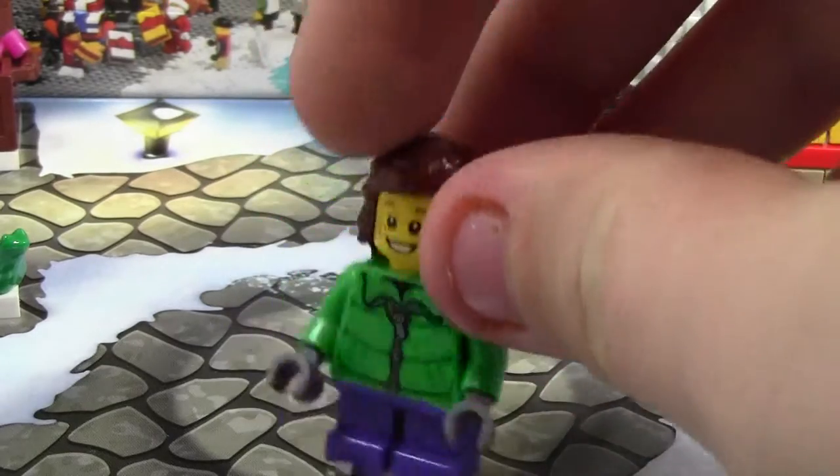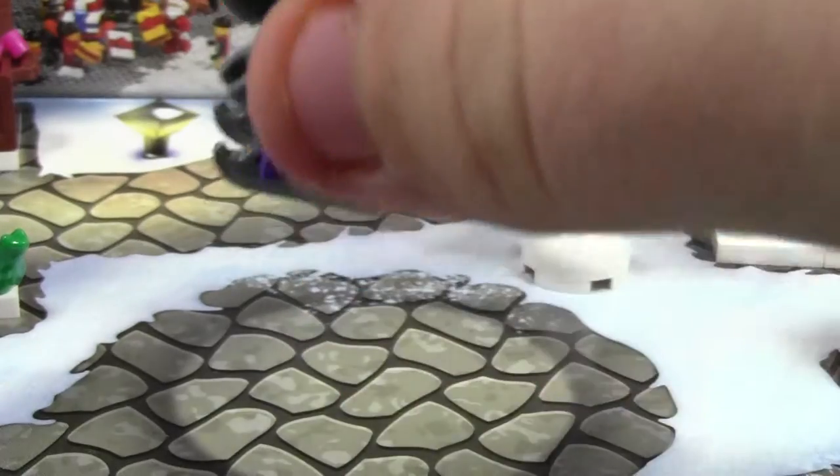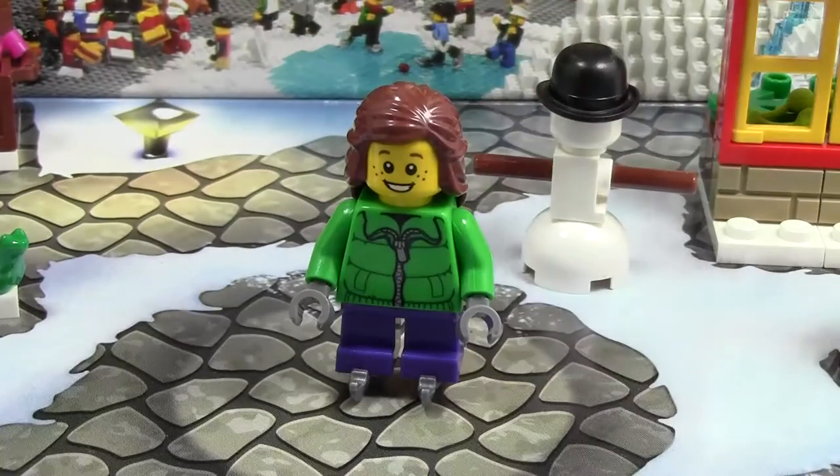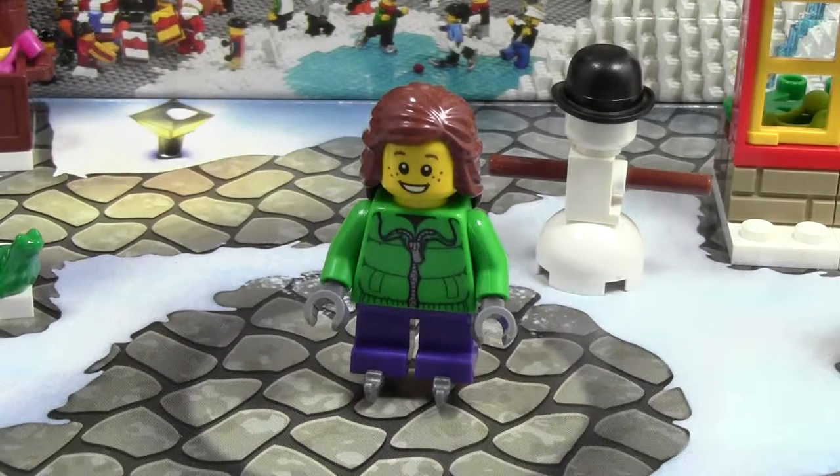Very cool little minifigure here. I really like the hair, actually. Thanks for watching day number 8 of the LEGO City Advent Calendar 2014. Stay tuned for day number 9 tomorrow and the rest of the days in this 24-day LEGO City Advent Calendar.